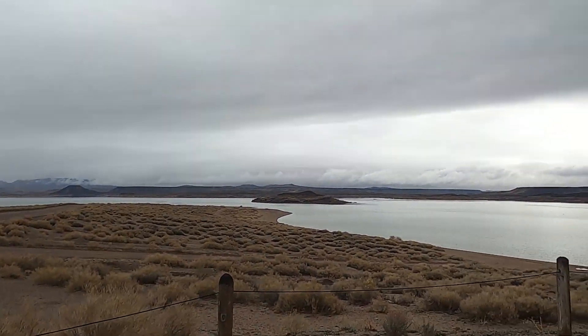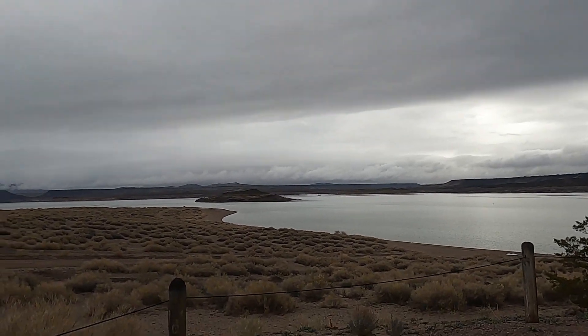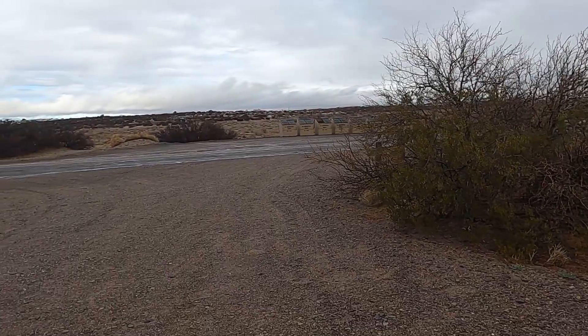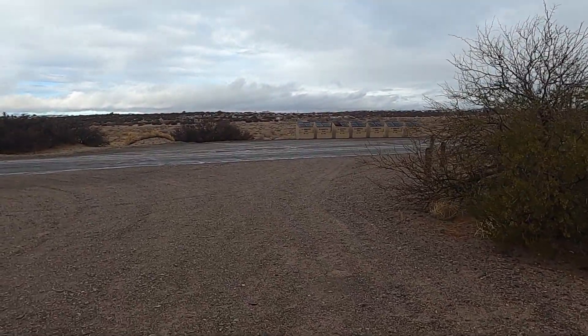Morning brothers and sisters, it's the next day. Back here at the lake, Elson Butte. Look how cool it is. This place must really get busy in the summertime.